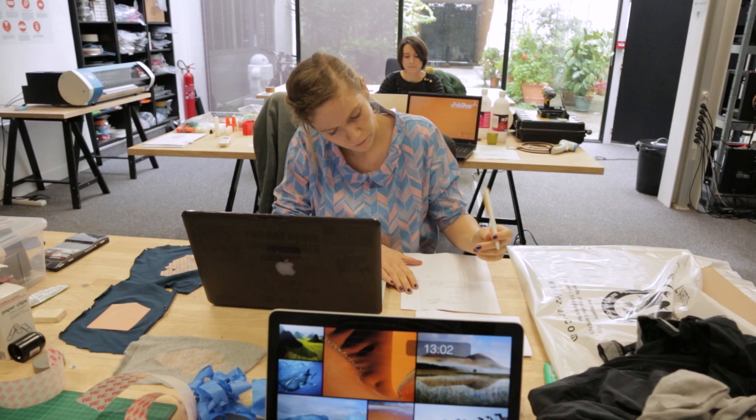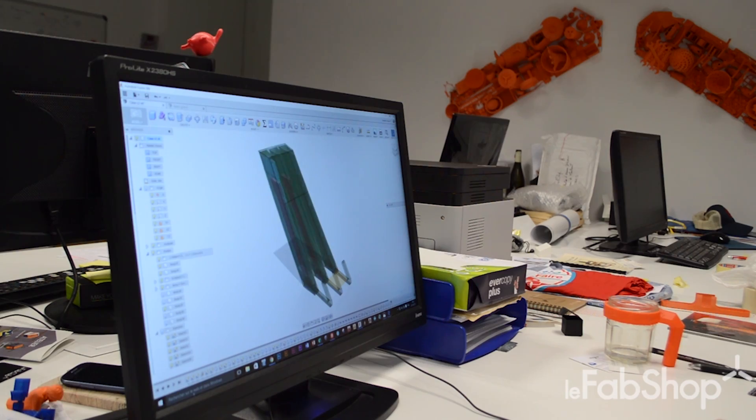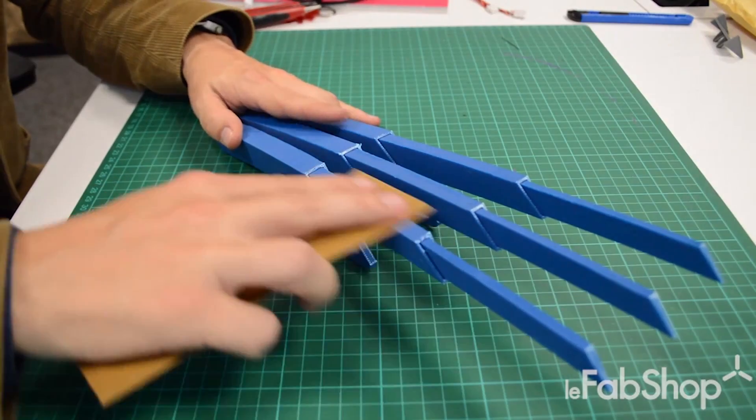It also helps us communicating and showing the progress of the project to our customers. With Fusion 360, we are able to go from the design to production directly because it has a CNC module. It also has now another module that allows us to slice our 3D model for 3D printing.